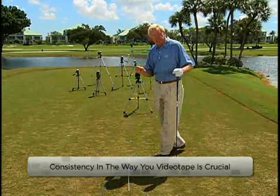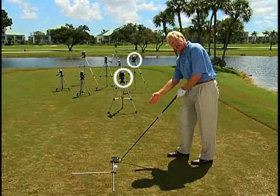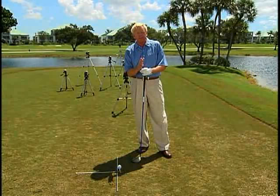Consistency in the way you videotape is crucial. A couple of the ways I see other teachers film: too close, going inside the target line. What they're trying to get is a line right on the shaft, right between the hands and the toe line. You can film that way if you can do it consistently all the time.